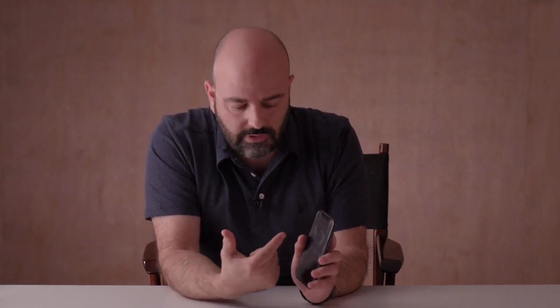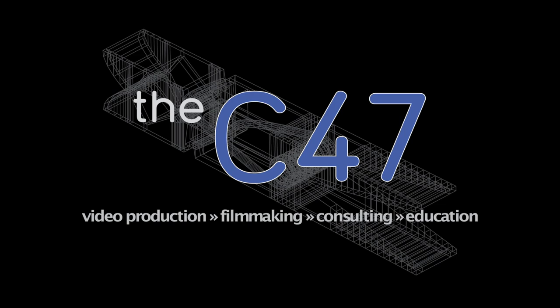Don't forget to subscribe to the YouTube channel so we can continue to create free content here at the C47. Check out the links below the fold for some of these cool apps we've been talking about. I'll see you guys next time on Gearbox.